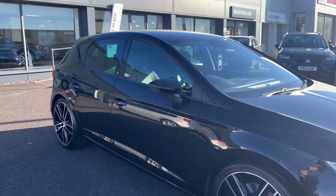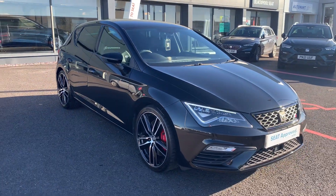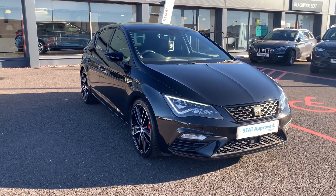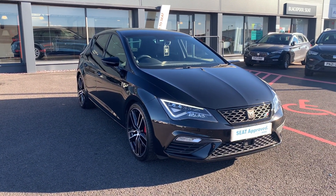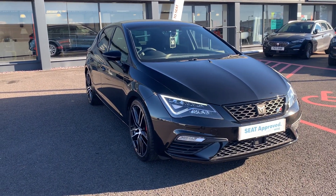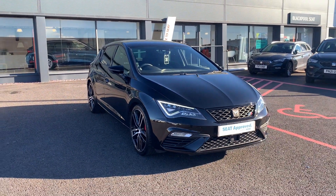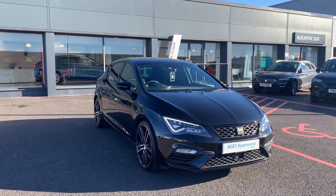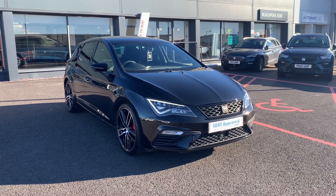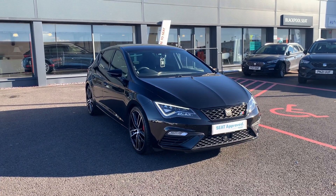So that is the car — it's available here at Blackpool Seat. Two keys, full dealership service history, very well looked after. If you'd like to know any more information or any finance options, please contact the sales team on 01253 600 980. To find out about future stock — especially Cupras, as we do get plenty of them in — please like and subscribe to this page. We hope to hear from you soon.